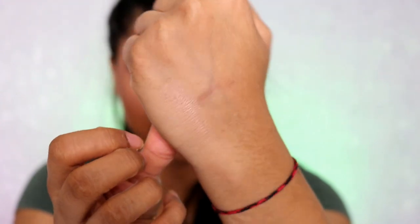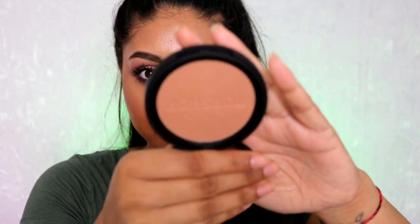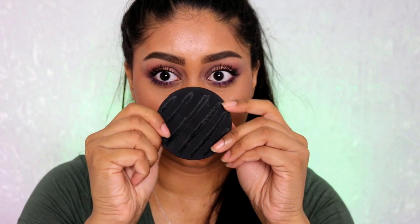It gives that nice sheen — this one's in the shade Horizon. I also grabbed a bronzer. I love their packaging; it feels super sturdy. This bronzer is in the shade Salute and it looks so nice. It's got the Topshop logo on it and the packaging is super sturdy — it feels very luxurious, which I really like.